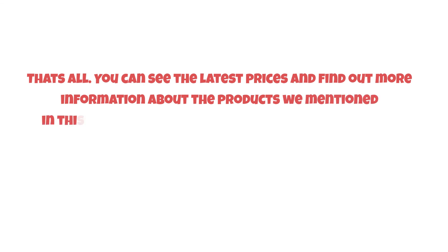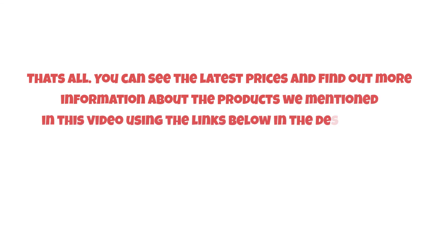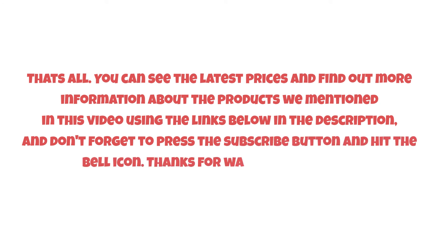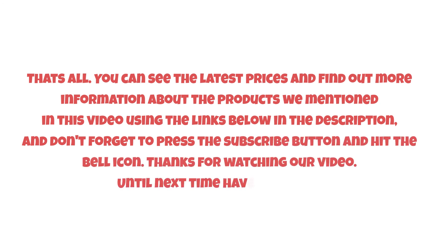With its sleek design, this product will look great in any modern home. You can see the latest prices and find out more information about the products we mentioned in this video using the links below in the description. Don't forget to press the subscribe button and hit the bell icon. Thanks for watching — until next time, have a nice day!